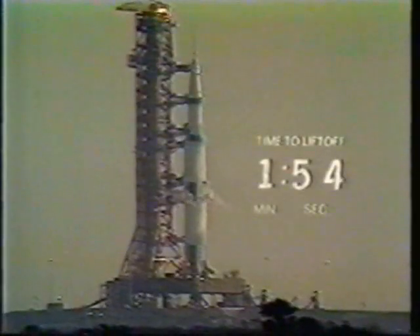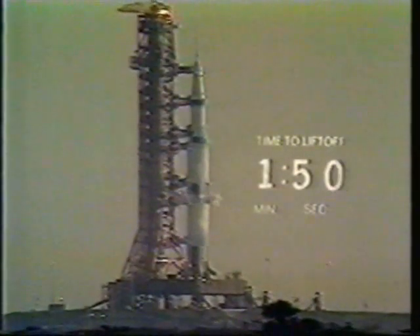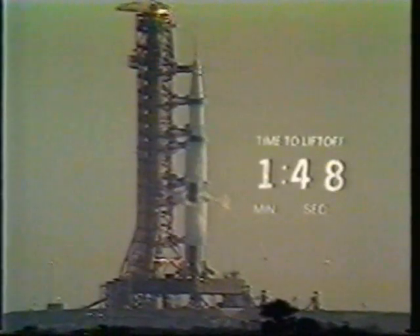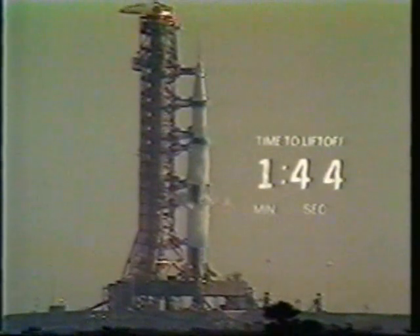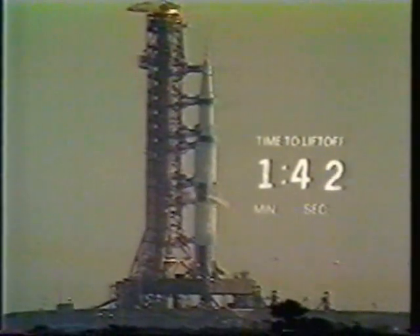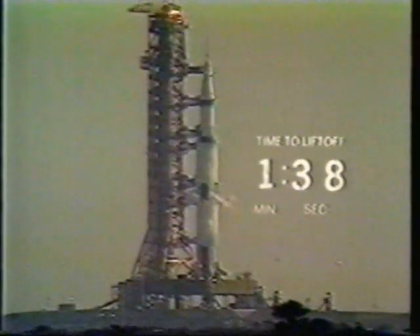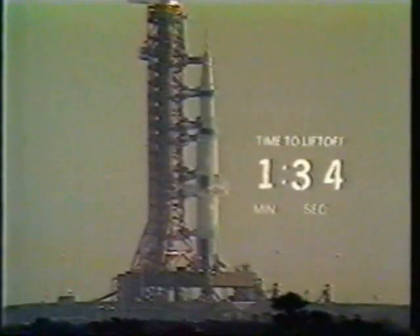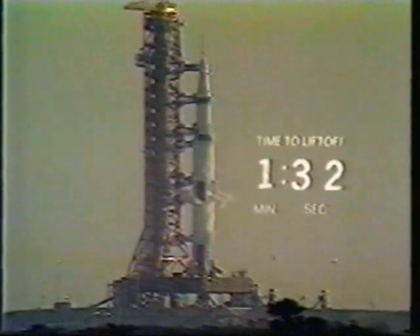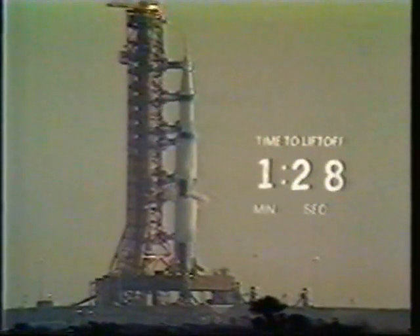We have recorded that the first stage liquid oxygen tank has been pressurized and the pressure is still building up. One minute, 45 seconds and counting. We have a vehicle weighing 6.2 million pounds on the pad. Interestingly enough, some 1,200 pounds of that weight is just frost on the side of the vehicle, created by the extremely low temperatures of the propellants. Coming up on 90 seconds. T-minus 90 seconds and counting.